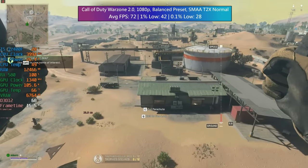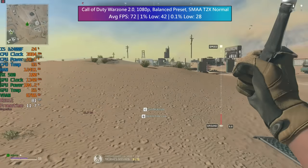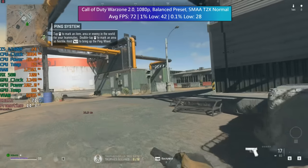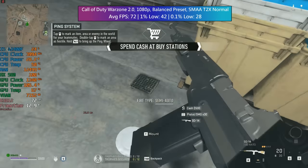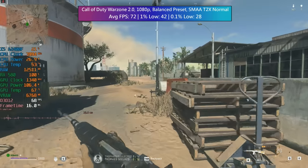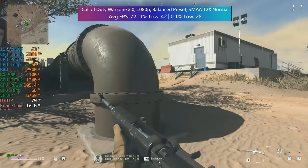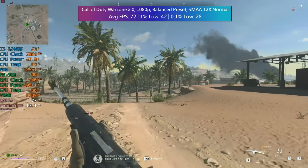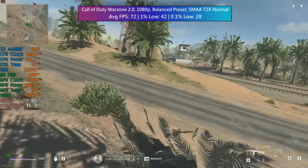Call of Duty Warzone 2: the same can be said — you'll probably want lower settings, especially as the 0.1% low suffered a bit here. It did feel a little choppy in certain places, but overall the result was fairly solid with the balanced preset and SMAA T2X set to normal. Modern Warfare 2 itself does perform slightly better from what I've seen. I do wonder if I should add both back to the benchmarks or swap Warzone out for Modern Warfare 2 — let me know what you think. For Warzone 2, performance is fine but I'd recommend slightly lower settings or an upscaling method for higher frames.